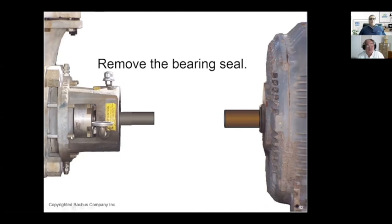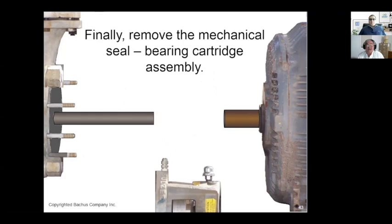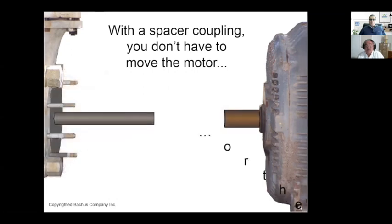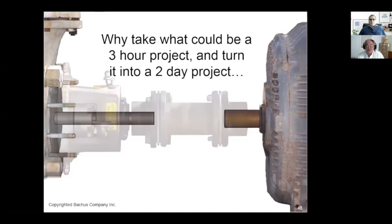Remove the nuts on the mounting bolts, then remove the nuts on the bearing and seal assembly. Finally, remove the mechanical seal and the bearing cartridge assembly — it comes off like so. There's the advantage of your spacer right there — we don't have to move the motor and we don't have to move the pump. And there's the pump exposed. That is the whole purpose of the back pull-out pump. With a spacer coupling, you don't have to move the motor, don't have to move the pipe, and don't have to interrupt the shaft alignment between the motor and the pump. Why would you take what could be a three-hour project and turn it into a two-day project?